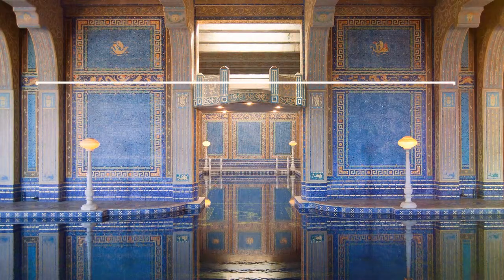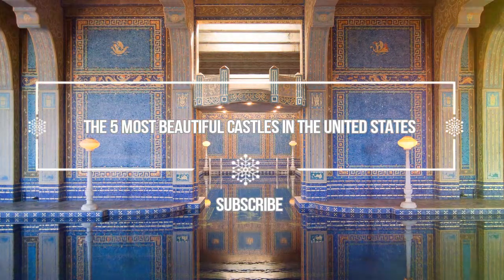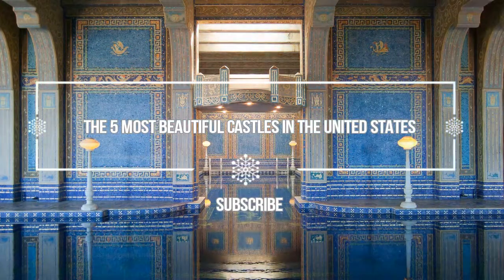Hello guys, welcome to Love is Vacation YouTube channel. I want to give you information about the five most beautiful castles in the United States.